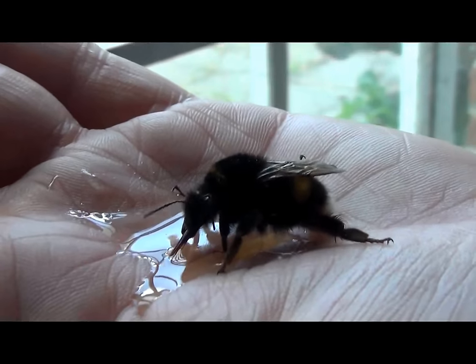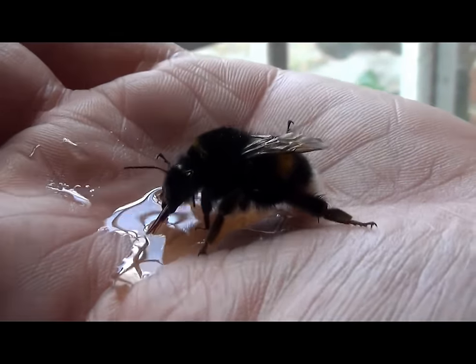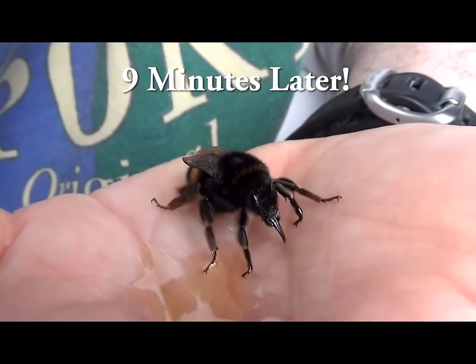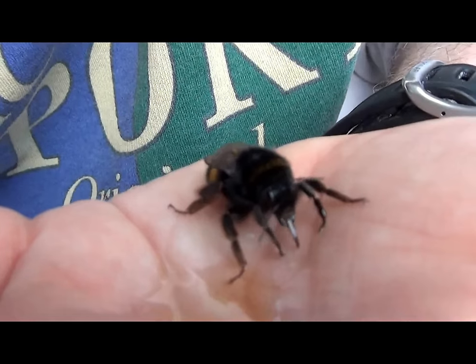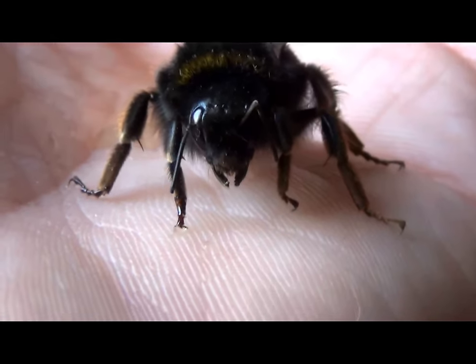It takes a lot to get these bees angry, man. It's just really quite placid. Now he's done. They're gonna pile it.